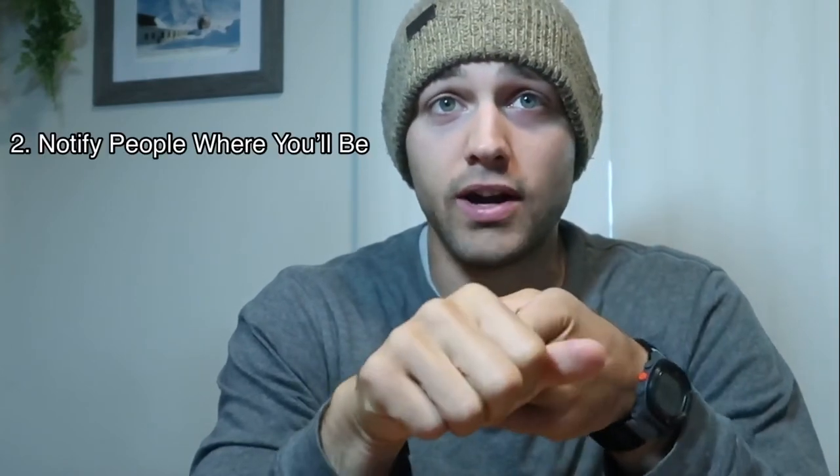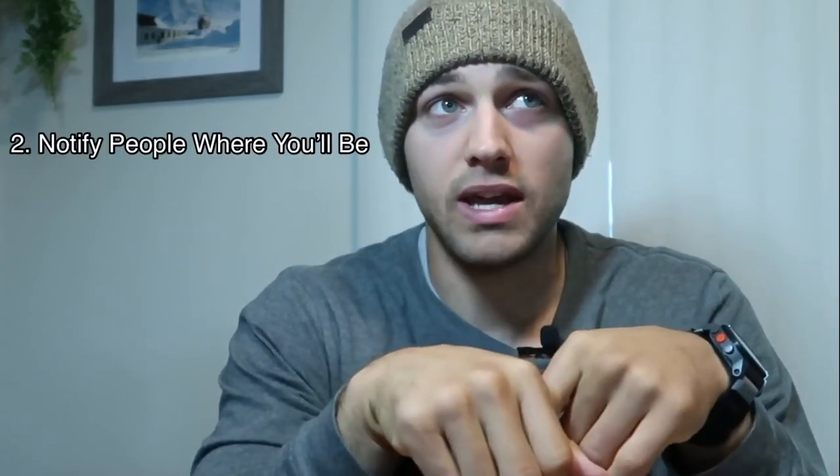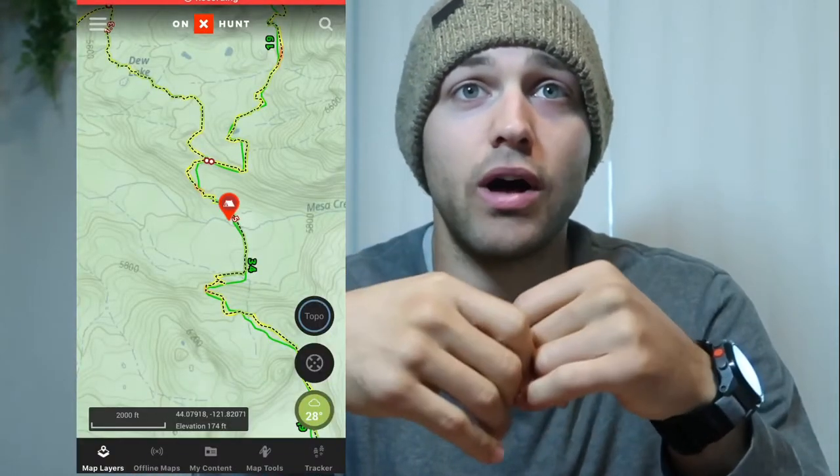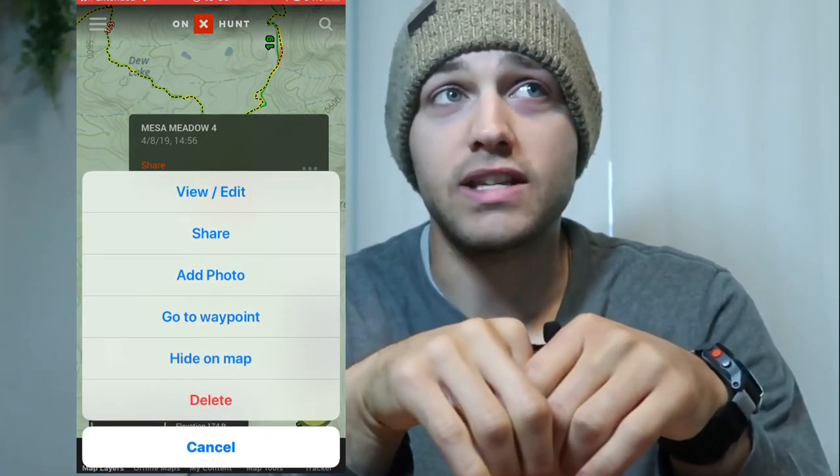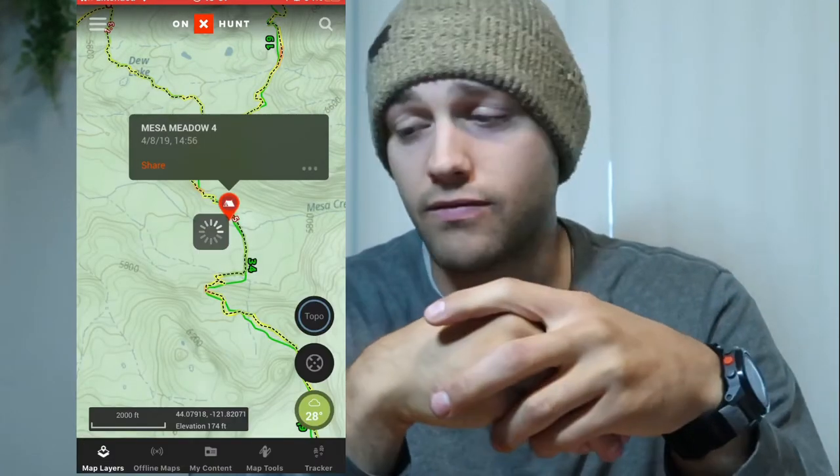Another thing to do before you go is notify people where you're going to be. What this looks like for me is I have a mapping system where you can share a pin with someone — I'll share a pin with whoever I'm living with and say, 'Hey, this is where I'll be if something happens or if you don't hear from me.' Also set a timeline for when you'll be back, and I like to overestimate by a lot — so if you haven't heard from me before 8 PM, notify someone.